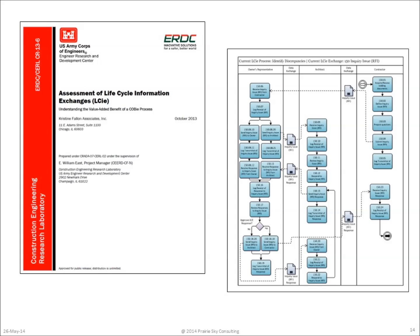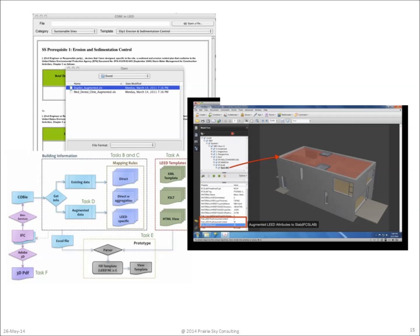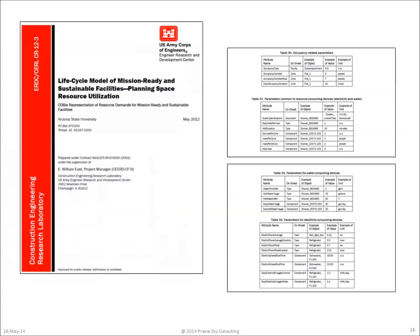One of the perennial questions about COBE — what does it cost and what are its benefits — is answered in this report. We were also able to evaluate how COBE data could directly support the production of LEED data sheets. Another project in the sustainability vein defined the attributes that needed to be added to a COBE file in order to predict the electricity and water usage of the building once it was completed.